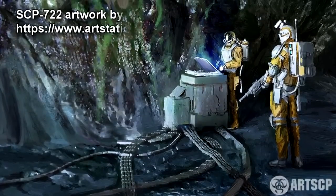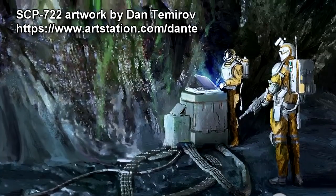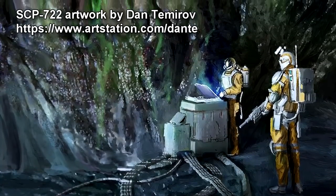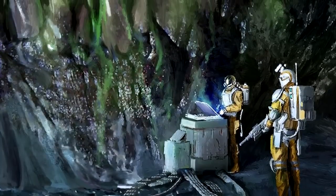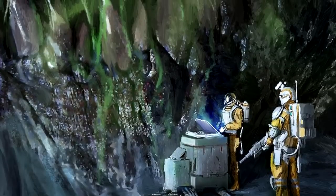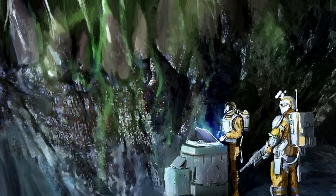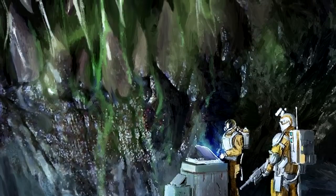SCP-722 is by all accounts a terrestrial serpent of incredible size, length, and girth, coiled through a series of tunnels of unknown origin. Most of the tunnels in SCP-722's enclosure are completely smooth, though a few patches, specifically on the paths nearest to the head and tail of the artifact, are marked with some form of ancient Nordic script.